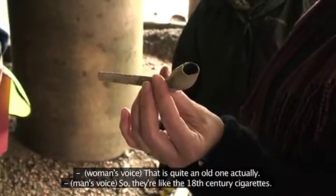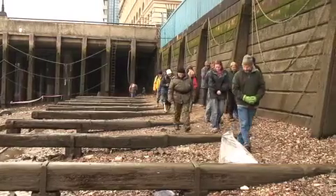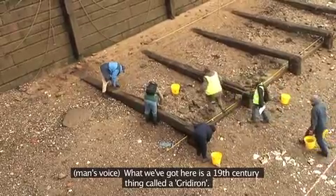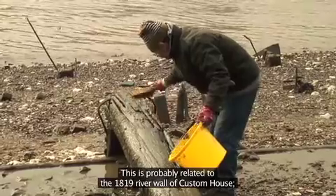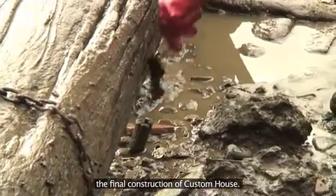That is quite an early one actually, so they're like the 18th century cigarettes. What we've got here is a 19th century thing called a gridiron. This is probably related to the 1819 river wall of Custom House, the final construction of Custom House.